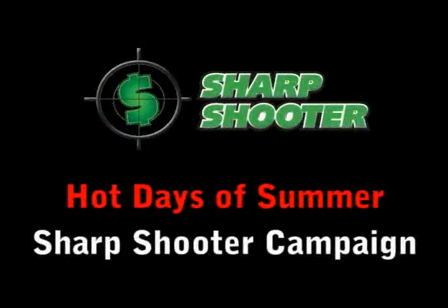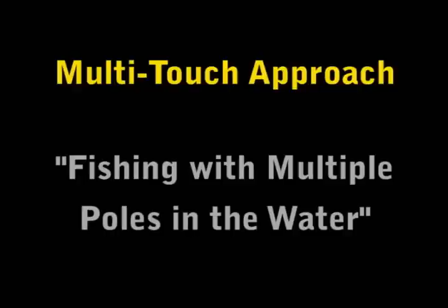This campaign is different than most marketing campaigns that you've done or seen in the past because of our unique multi-touch approach — or what I like to call fishing with multiple poles in the water. Because we all know that fishing with multiple poles will always catch more fish.